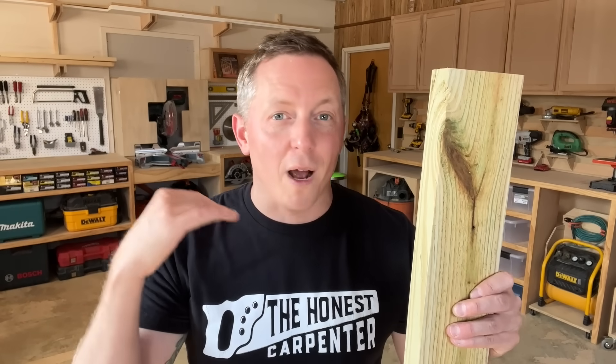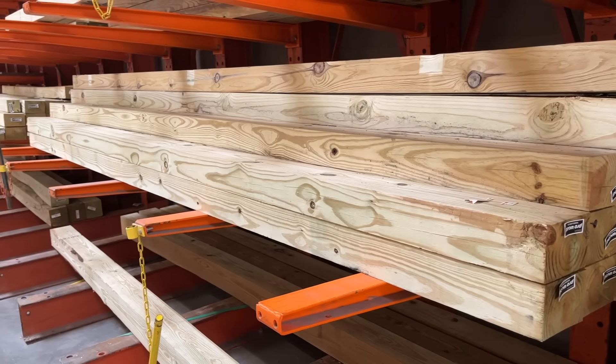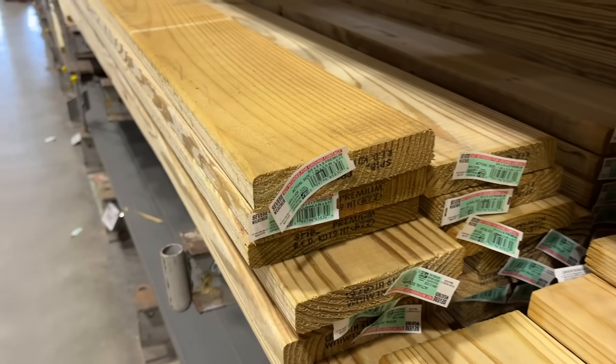Did you know that some treated lumber rots much faster than other types of treated lumber? Most people tend to lump all treated lumber into one big category and assume they can use it all interchangeably, but that's wrong. There are some types of treated lumber that you can basically submerge in a lake, but there are other types that you can't even let touch the ground. It's really important that you know the differences between them. So that's what I'm talking about today on The Honest Carpenter Show.